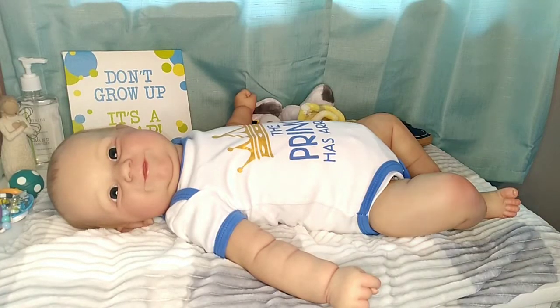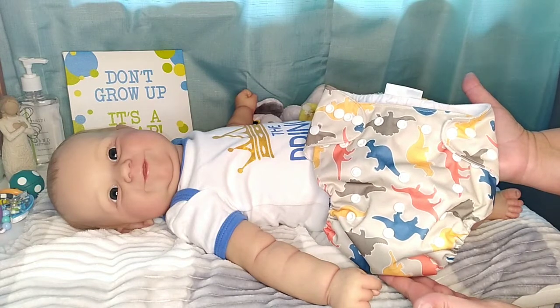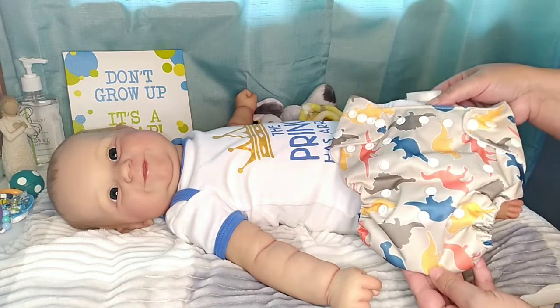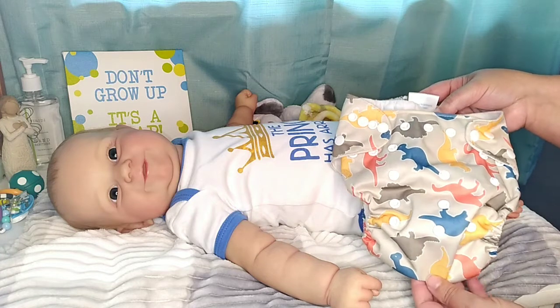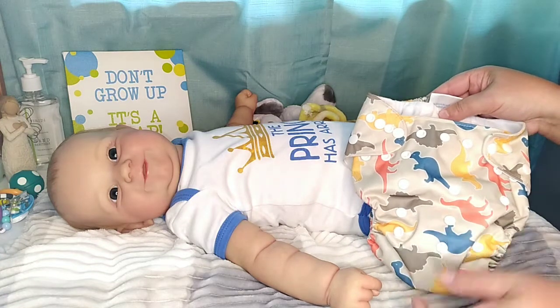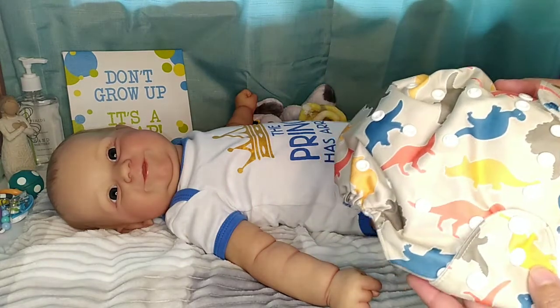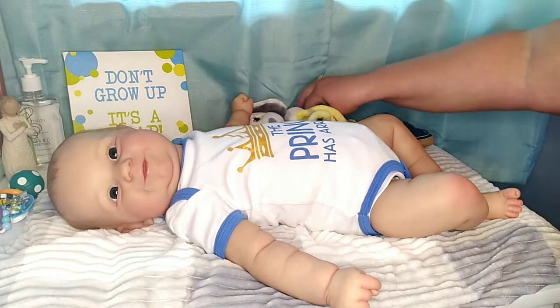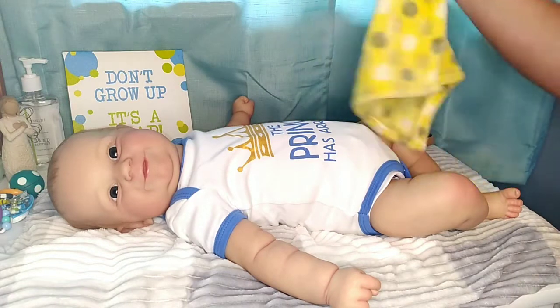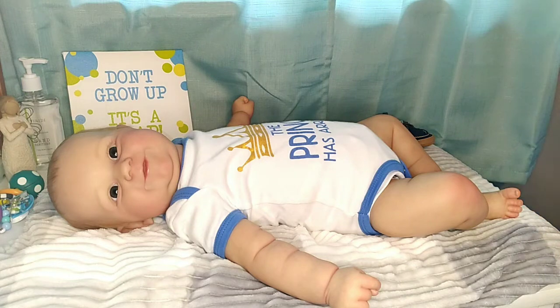We're also going to put this little diaper on him that has yellow Triceratops all over it. It also has other colored dinosaurs — some red, blue, and a coffee color on a tan background. But of course the little yellow Triceratops goes with the yellow theme. And then we have this little puppy lovey that's holding a little yellow blankie, so we're going to give that to him when we get him all dressed up.